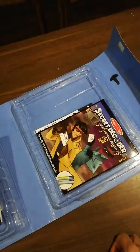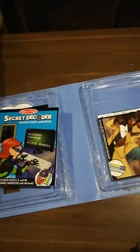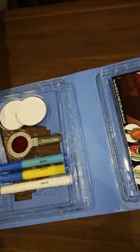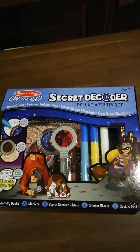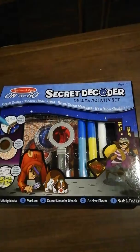I can't wait to show this to her tomorrow when she wakes up, and we'll write a review on it at some point. If your kid is really into mysteries and solving puzzles and just sitting down and figuring things out, I'm sure they would absolutely love this kit — the Secret Decoder Deluxe Activity Set from Melissa and Doug. Thanks for watching, it's available on toysandgames.ie.